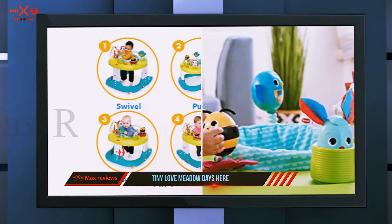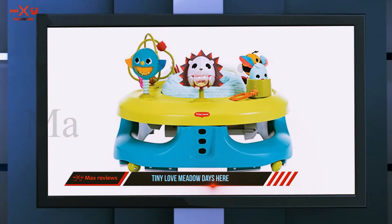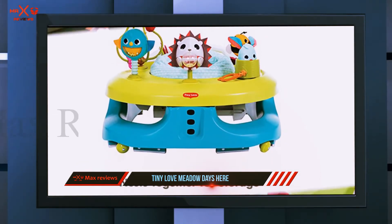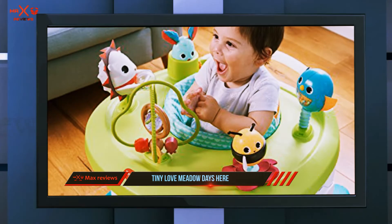Don't buy an exersaucer, a sit-in walker, and a push walker separately — just buy the Tiny Love walker and get all of those rolled into one piece of baby furniture. Baby can swivel, bounce, walk, and push this innovative walker, making it ready to save you money.